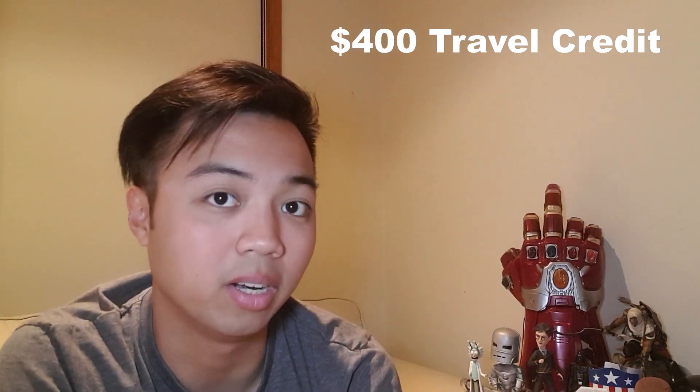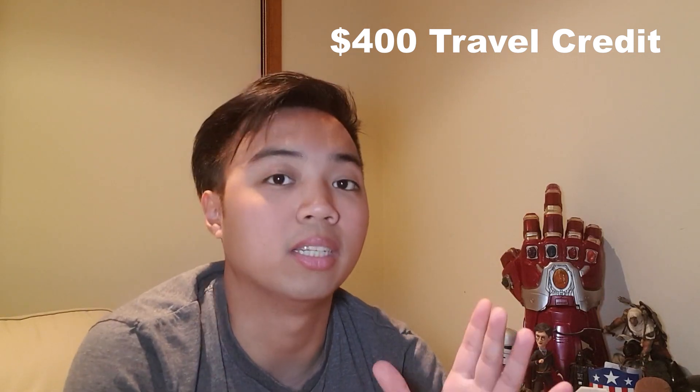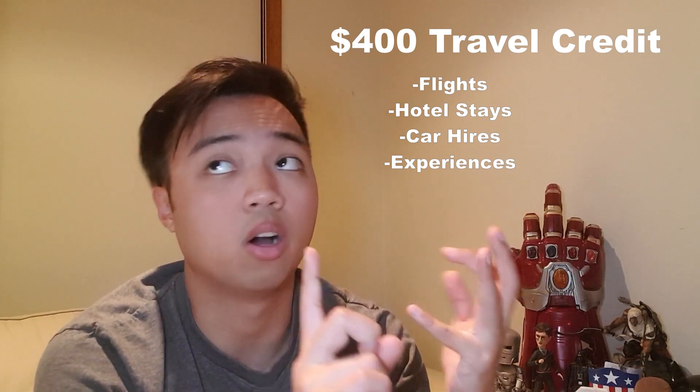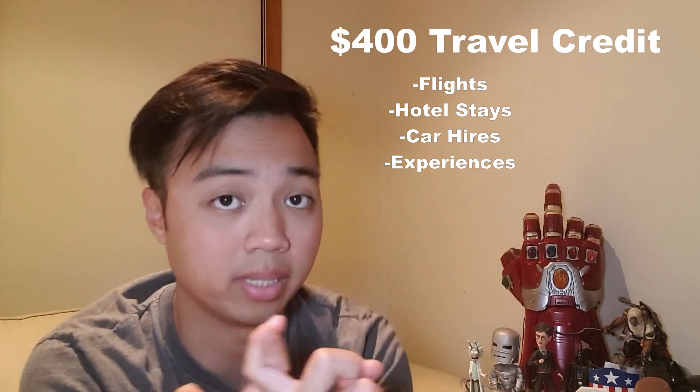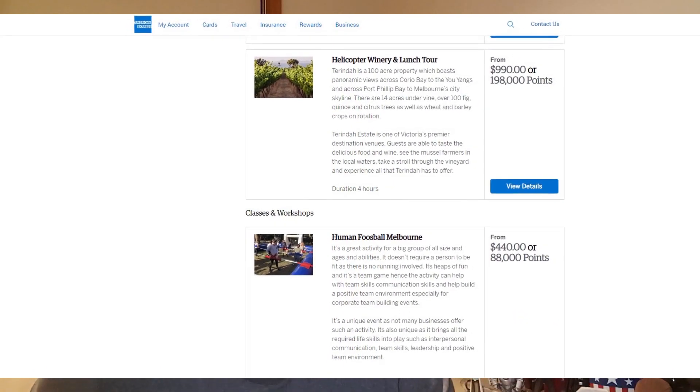Having that $395 in annual fees will give you $400 in travel credit per year, offsetting the $395 instantly. This $400 travel credit is something that you can use for flights, hotel stays, car hires, and experiences. These experiences are loosely defined — as you can see from the American Express website, it could range from a day walking tour to snowboarding somewhere in the mountains. This perk alone has already paid for your $395 in annual fees plus $5 extra. If you're someone who travels constantly every year, this is one card that you can consider.